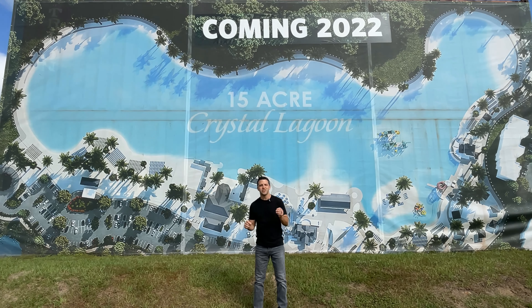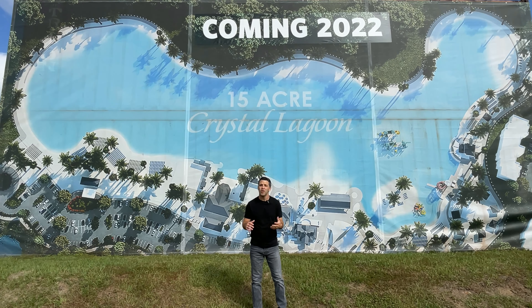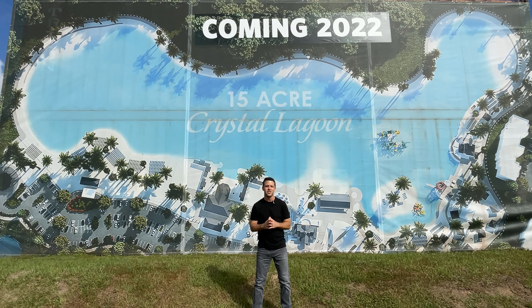If you're watching this video, there's a good chance you're searching where to live in Tampa, Florida, and wondering what area is perfect for you. Today, we're taking you to the northern suburbs, and we're taking you into a community that's really making a splash right now and grabbing some attention.